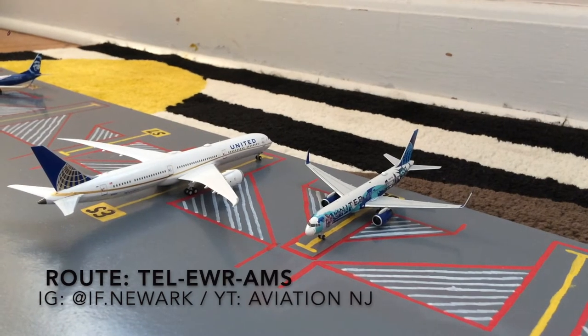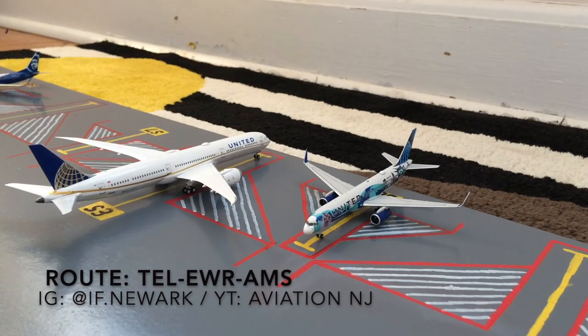Two gates down the line from the Alaska Honoring Those Who Serve, on the left of your screen, you have a United 787-10 Dreamliner in the Continental slash old livery. He is loading up passengers for his flight out to Amsterdam after coming in from Tel Aviv. This was requested by one of my Instagram followers who also has a YouTube channel: his Instagram is @if.newark and his YouTube channel is AviationNJ.